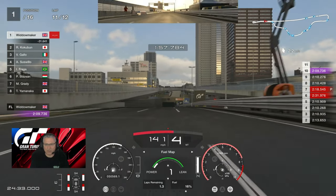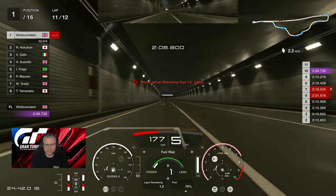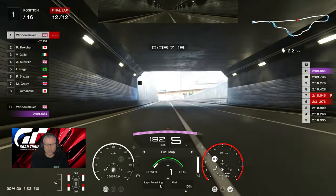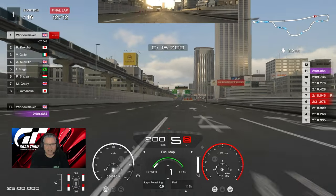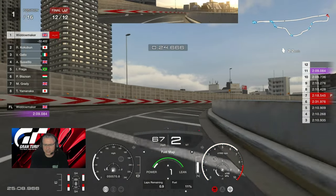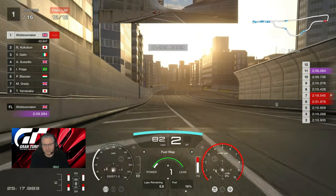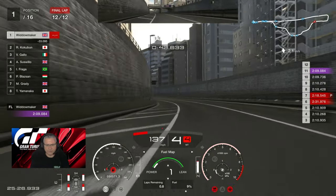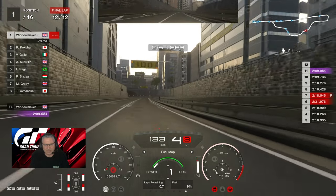A 2:08 is an absolute rocket ship for a road race car. This will compete with the GTO. Just a 2:09 — so one more lap to go. We've got plenty of fuel. We're leading Cookerburn, Gallo second — Gallo won't like that. Suswillow in fourth, Fraga in fifth, Blazan sixth, Grady seventh, Yamanaka eighth. I've just realised just how close that time is to being a 2:08. For those of you that know this race, you can race quicker times than that — we know you can — but not in a road car of this calibre. I think I was too slow through there. I don't think we'll see this last lap improve. Fighting me now — we're three and a half tenths off.